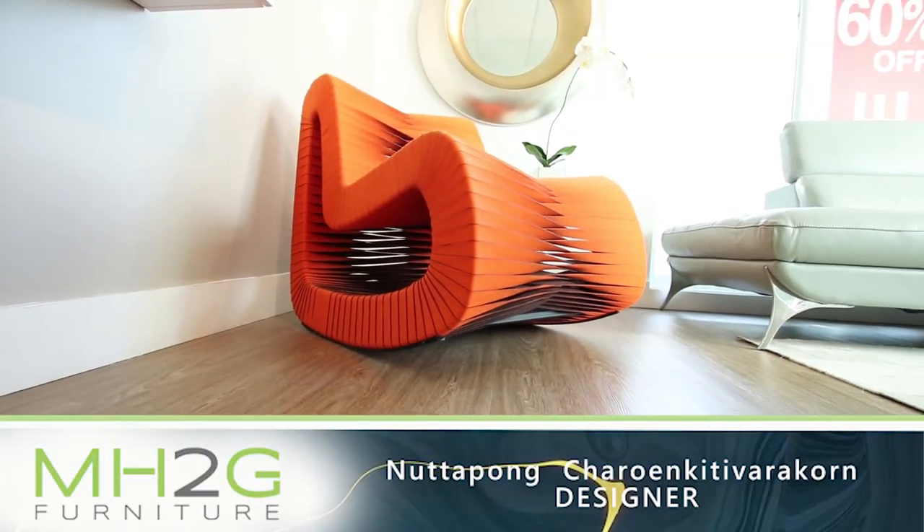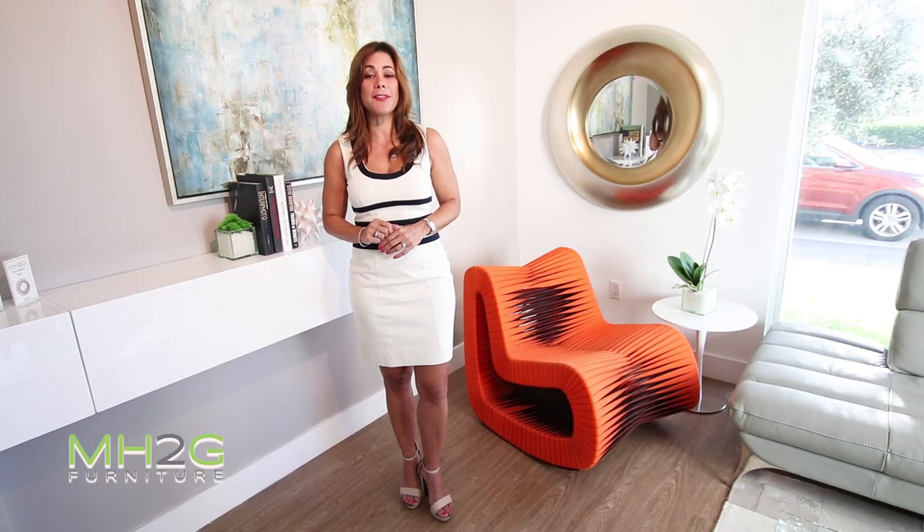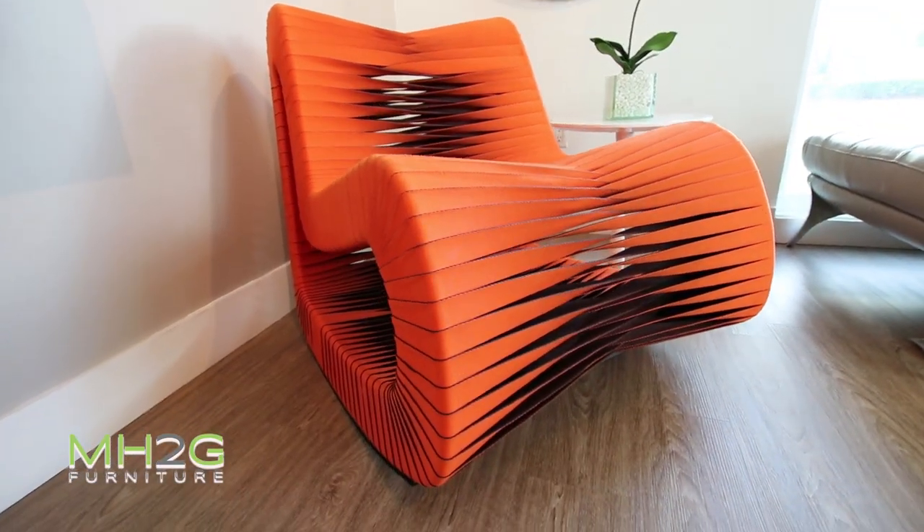Created by prestigious Thai designer Nutapon Charoen Kitibara Corn. This toning chair resembles cotton seatbelts whipped in a criss-cross pattern. The original chair was designed in 2005 and is handmade in Thailand. This chair is available at any of our stores.